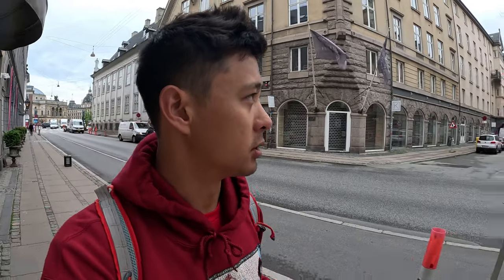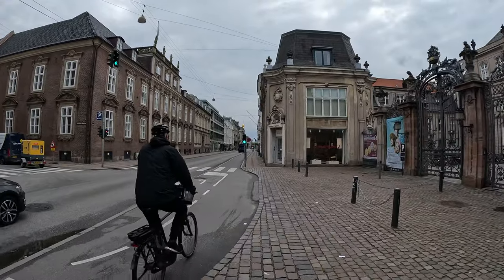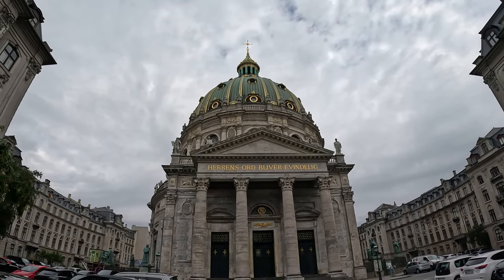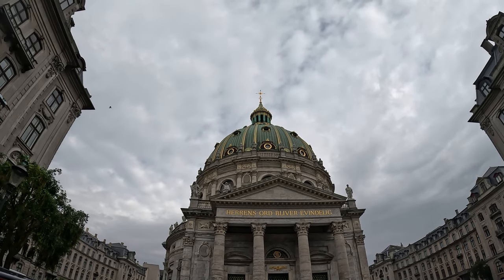Now we're heading to Frederiks Church because it looks beautiful and it's really close by — only an eight-minute walk — and we're going to look through the streets of Copenhagen. Wow, here it is, Frederiks Church. This thing is massive, it's beautiful. It's eight o'clock and they're ringing the bell.